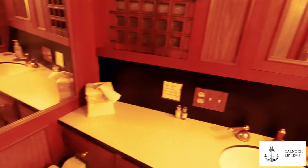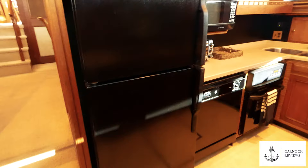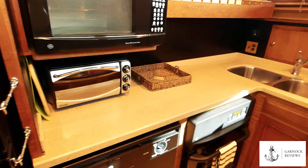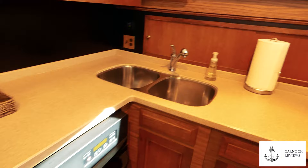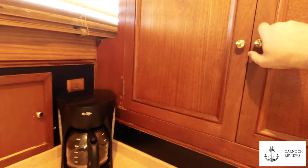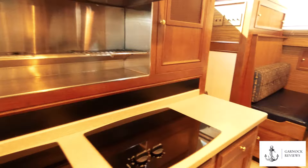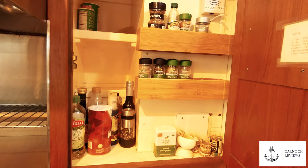A few steps up heading further astern brings you to the galley. You've got a fridge and freezer, dishwasher, microwave, toaster — everything from home — and there's even a washer and dryer stored underneath. There are cabinets for food and groceries, an electric cooktop, extraction fan, and plenty more storage above and below.